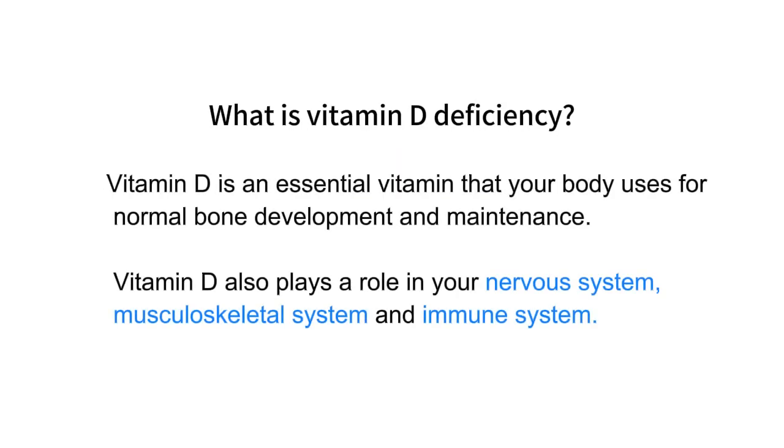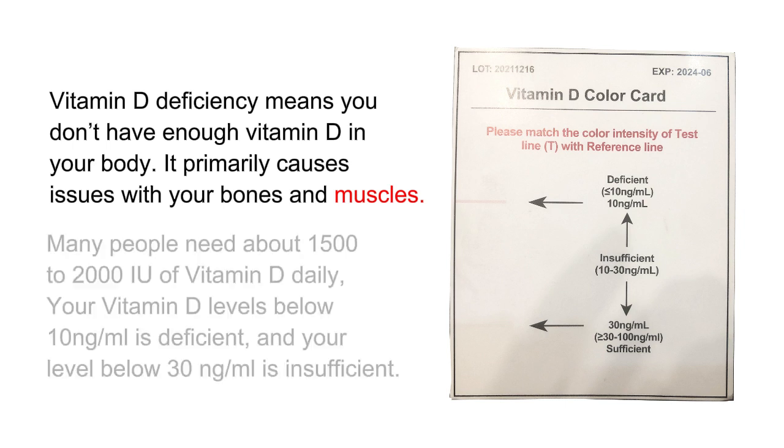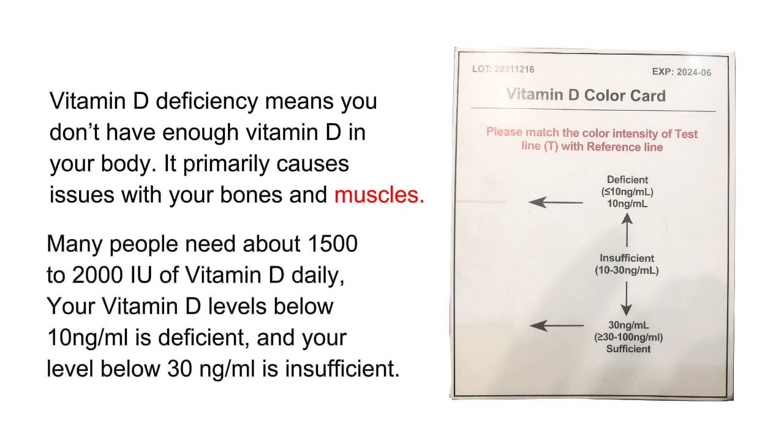What is vitamin D deficiency? Vitamin D is an essential vitamin that your body uses for normal bone development and maintenance. Vitamin D also plays a role in your nervous system, musculoskeletal system, and immune system. Vitamin D deficiency means you don't have enough vitamin D in your body. It primarily causes issues with your bones and muscles. Your vitamin D level is deficient below 10 nanogram/ml, and insufficient below 30 nanogram/ml.